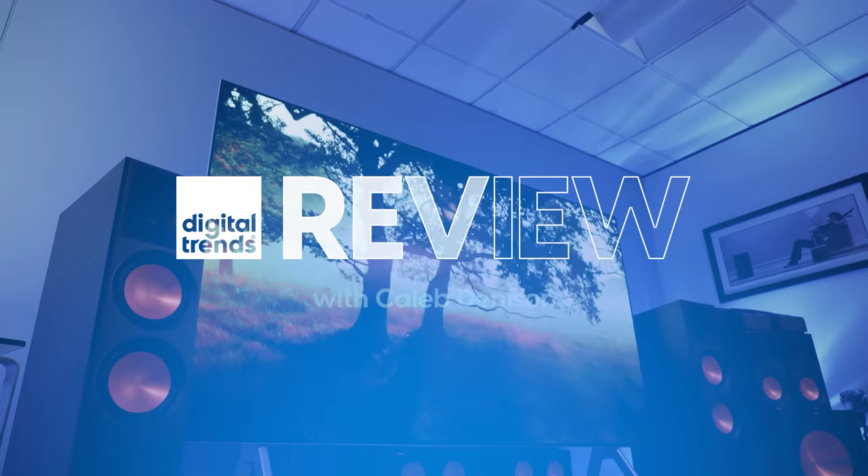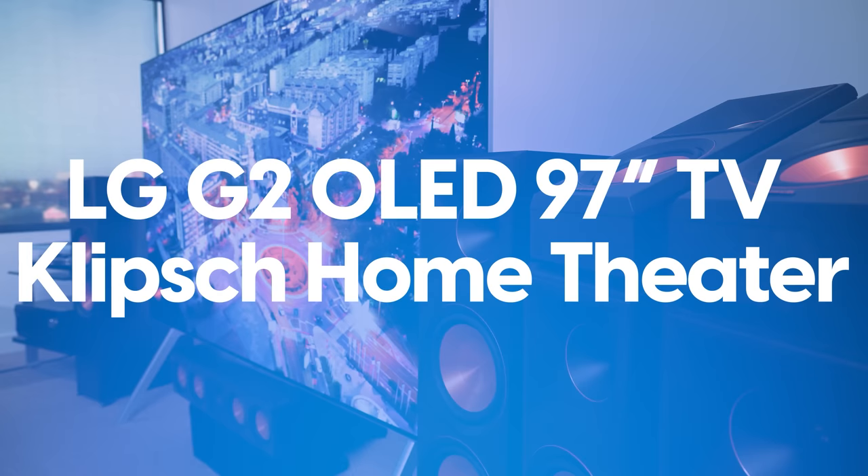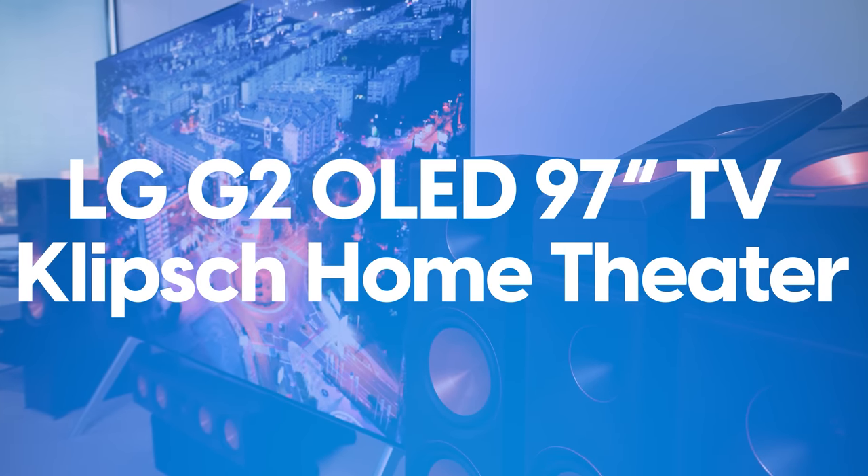Today, my friends, we're going to go big. Welcome back, everyone. I'm Caleb Denison, and by now you've probably figured out that I have the absolutely massive 97-inch LG G2 OLED here, which, as you can imagine, I'm pretty excited about. Hope you are, too.